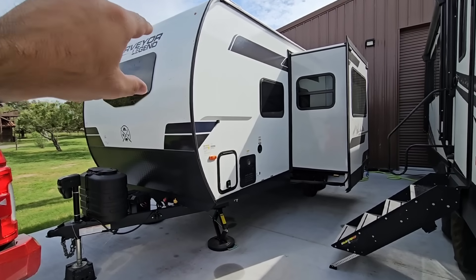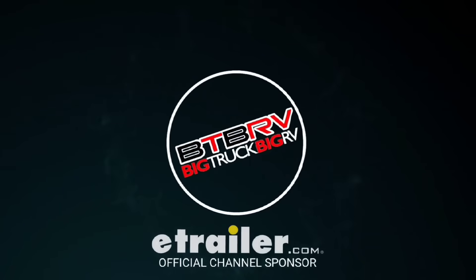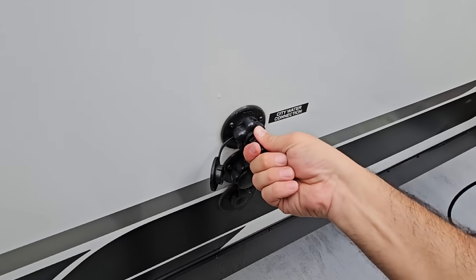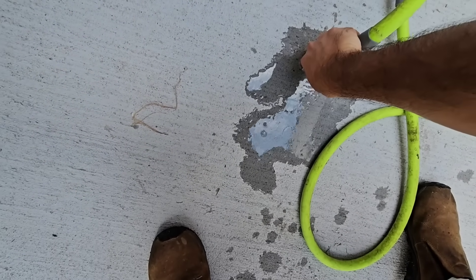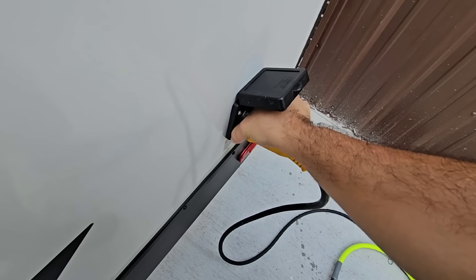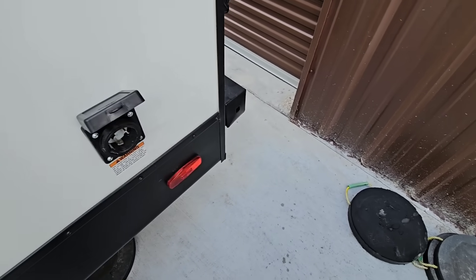We're going to hitch it up and get it on the road. But before we do that, we've got to pull the slides in, retract the scissor jacks, and get everything taken care of. We have water and power hooked up. The first thing I'm going to do is disconnect the water — it's already turned off. I'll take this quick connect valve off and put the plug in. Then I'll disconnect power from the unit. Make sure that power connection is threaded properly and super tight.